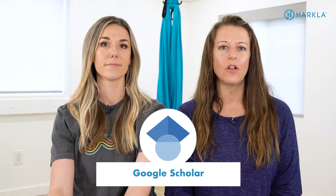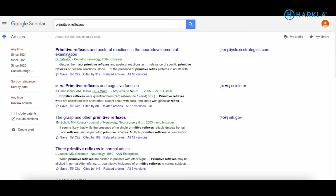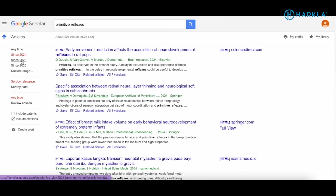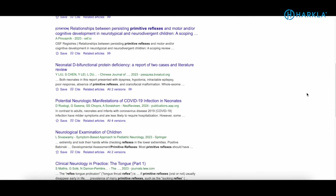The next resource we recommend is Google Scholar. This is where we go to find all of our research — it's where we found the research for our course when getting it approved through AOTA. You can filter results by year to see the most recent research on primitive reflexes, covering infancy, adolescence, and adults. It's a great library to browse to find the most up-to-date sources and keep current as new research comes out.